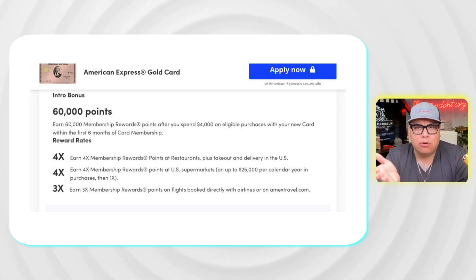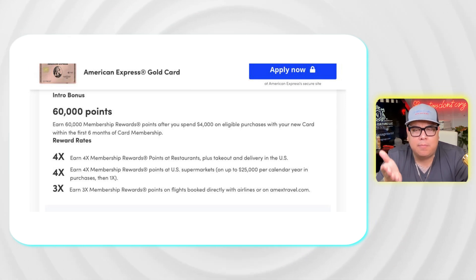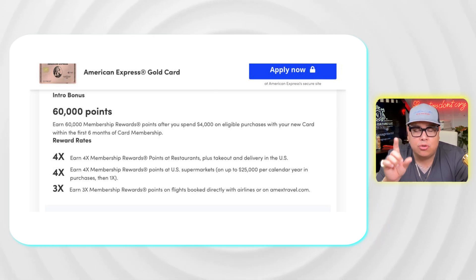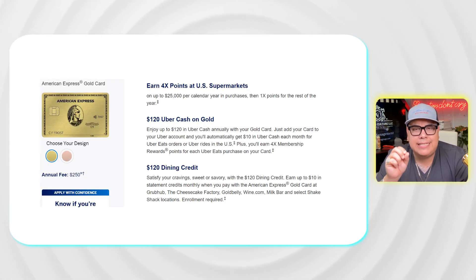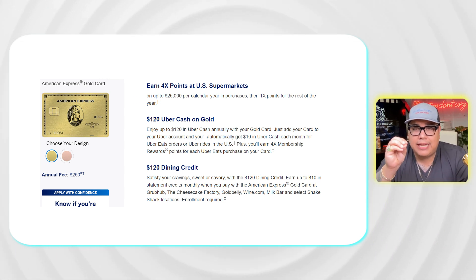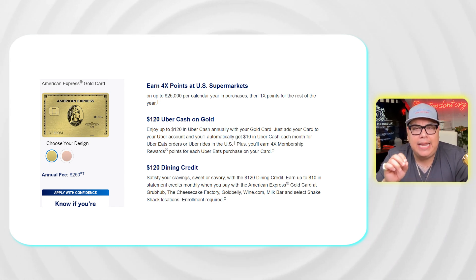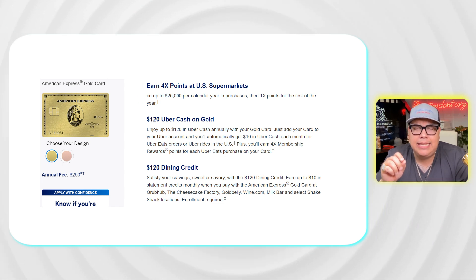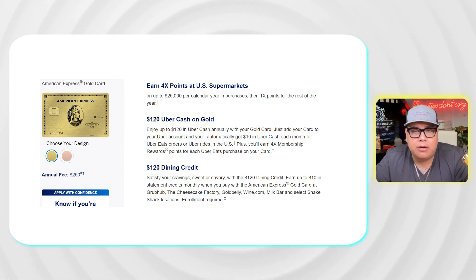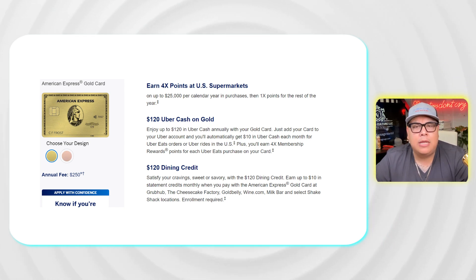The American Express Gold card gives you 4x points for every dollar spent at restaurants — delivery, takeout, and dine-in — with no cap on that dining spend. You should also activate your Uber Eats and Uber Rides in the Uber app and connect your Gold card as the main payment method. You'll immediately get $10 every month, up to $120 per year, usable on Uber Eats or Uber rides.